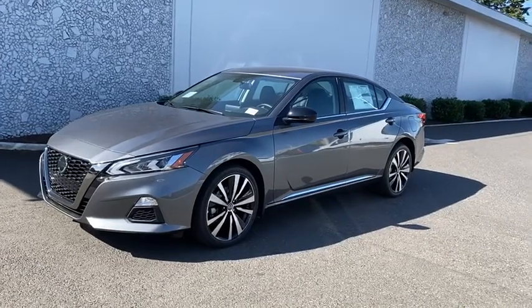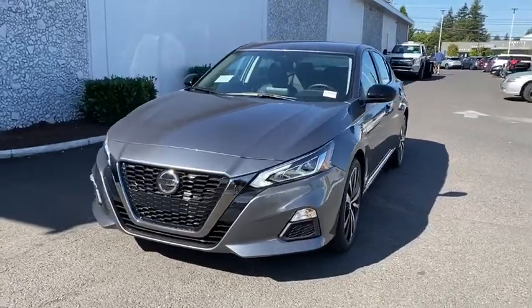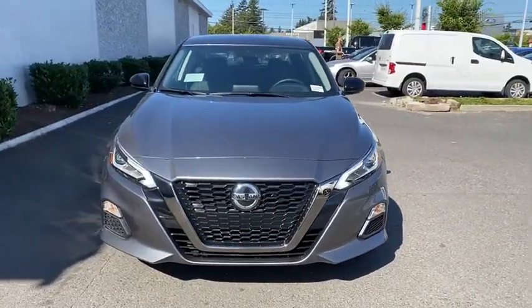Come test drive the 2020 Nissan Altima. The Nissan Altima offers advanced features to make life easier, and most of the features come standard.